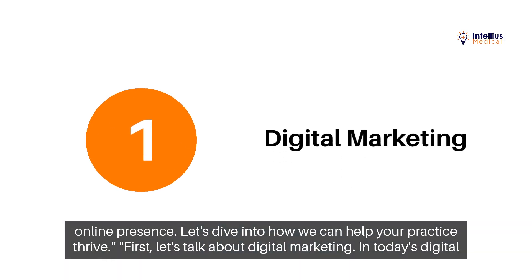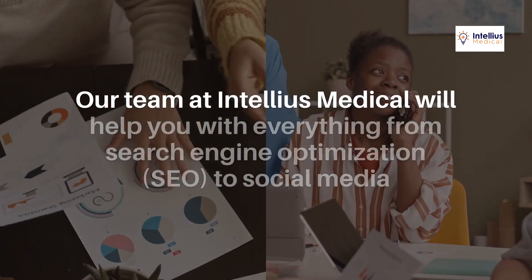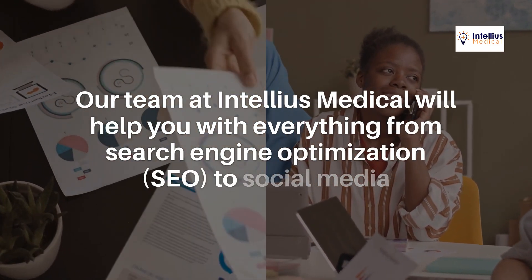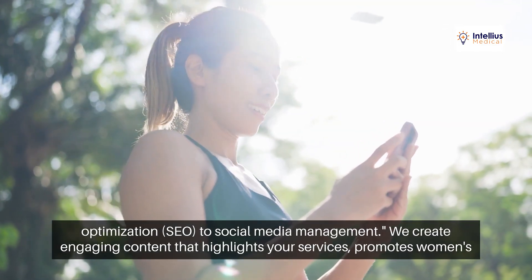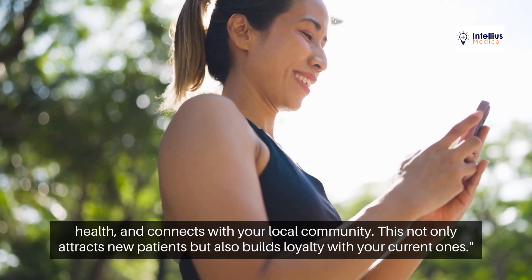First, let's talk about digital marketing. In today's digital age, having a strong online presence is crucial. Our team at Intellius Medical will help you with everything from search engine optimization (SEO) to social media management. We create engaging content that highlights your services, promotes women's health, and connects with your local community.